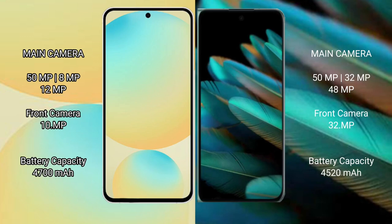Samsung Galaxy S24 FE features a rear triple camera setup: 50MP plus 8MP plus 12MP, with a 10MP front camera. Oppo Find N2 also features a rear triple camera setup: 50MP plus 32MP plus 48MP, with a 32MP front camera.